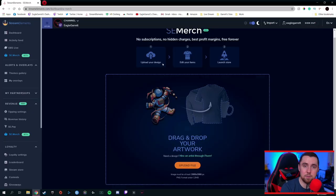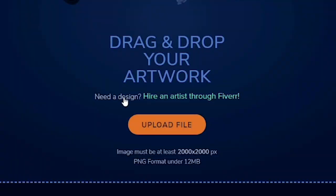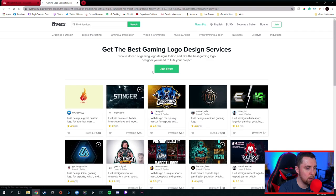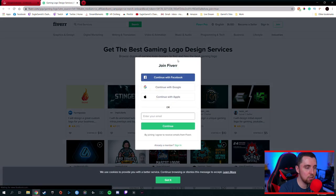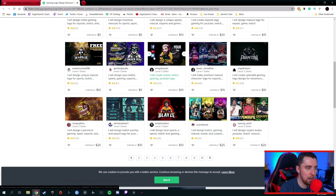Well, it's not over — there are two major options I want to tell you about. One of those options: if you scroll down, you can see where it says 'Need a design? Hire an artist through Fiverr.' SE Merch actually has a connection with Fiverr. You can click on that, it'll take you right over to the website into the gaming logo section. You can sign up for a Fiverr account, scroll through, and hire an artist to work on logos and designs for your brand. So there's a great way to get logos right there on Fiverr.